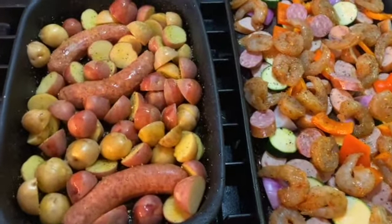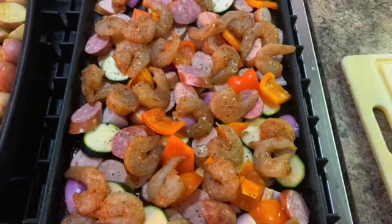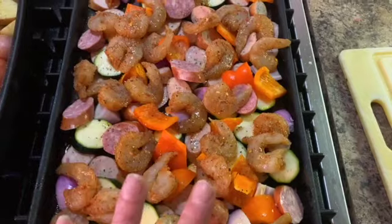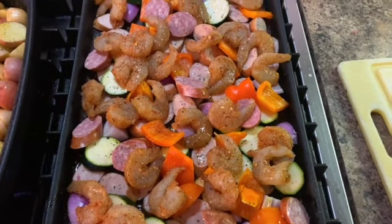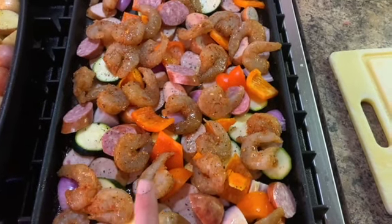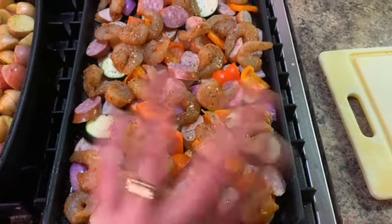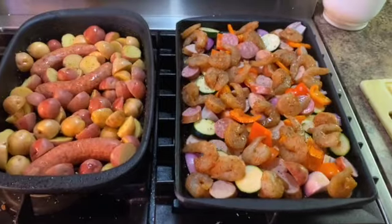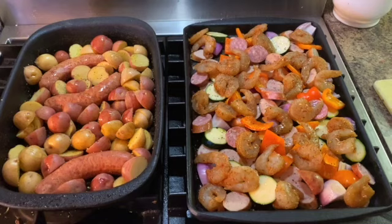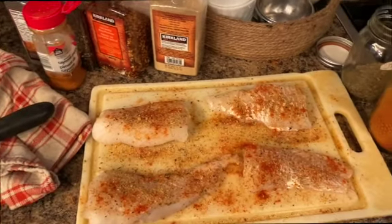Over here I have some sausages and potatoes — I kept the sausages whole because my son will want a sausage on a bun. I have a pork sausage and over here a turkey sausage, one pork sausage, and then tons of shrimp with a whole zucchini, whole pepper, whole red onion, salt and pepper. I seasoned the shrimp last night with cajun seasoning, left it in the fridge overnight, drizzled everything with olive oil, and it's going in the oven for about 40 minutes.